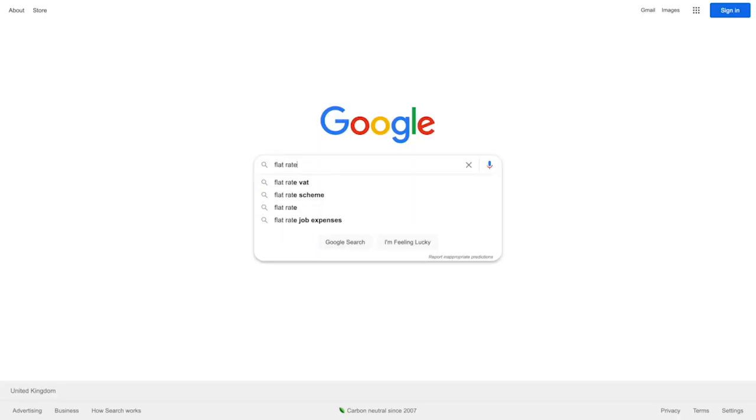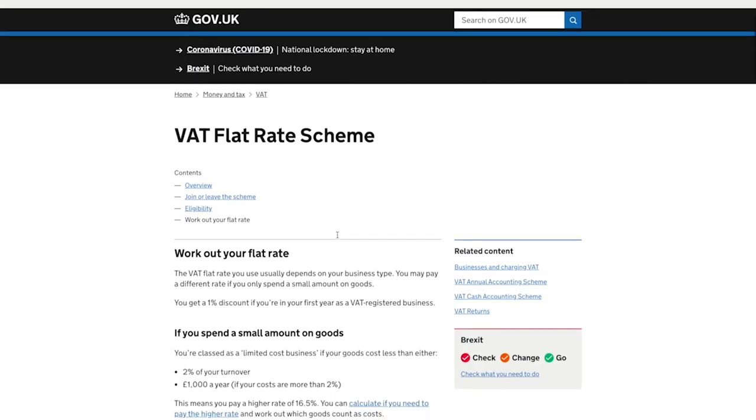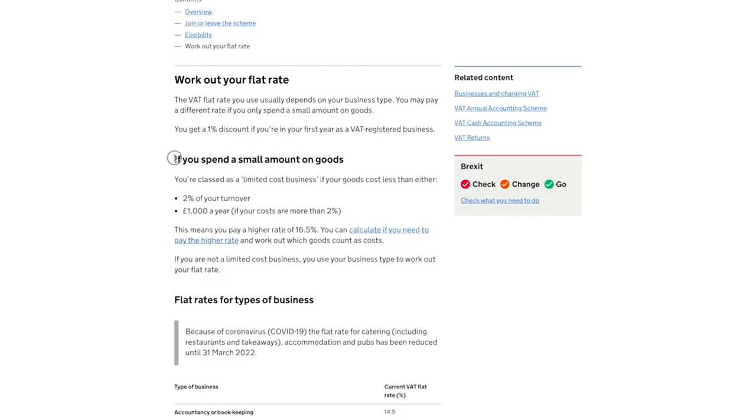This rate only applies to you if you're considered a limited cost business. You're considered a limited cost business if your goods cost less than either 2% of your annual turnover or £1,000 a year. If your costs are more than 2%, then you use the £1,000 a year value. If this applies to you, then your flat rate will be 16.5% — that's the flat rate you apply to all of your turnover.